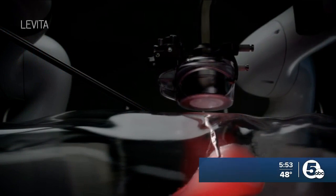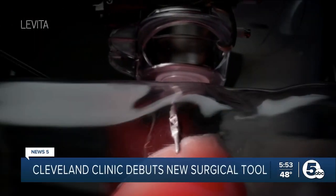On News 5 tonight, a groundbreaking new surgical tool makes its worldwide debut right here in Cleveland. It's supposed to reduce both operating room staff and patient recovery time by making minimally invasive surgeries even more minimally invasive. I spoke with one of the first patients to have her surgery done using magnets. It had never happened before until it happened here in Cleveland.